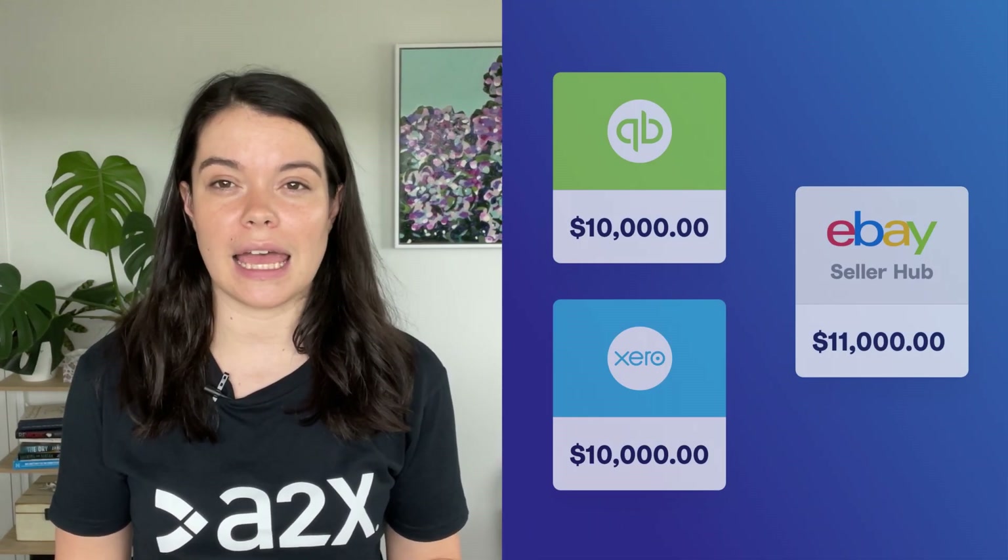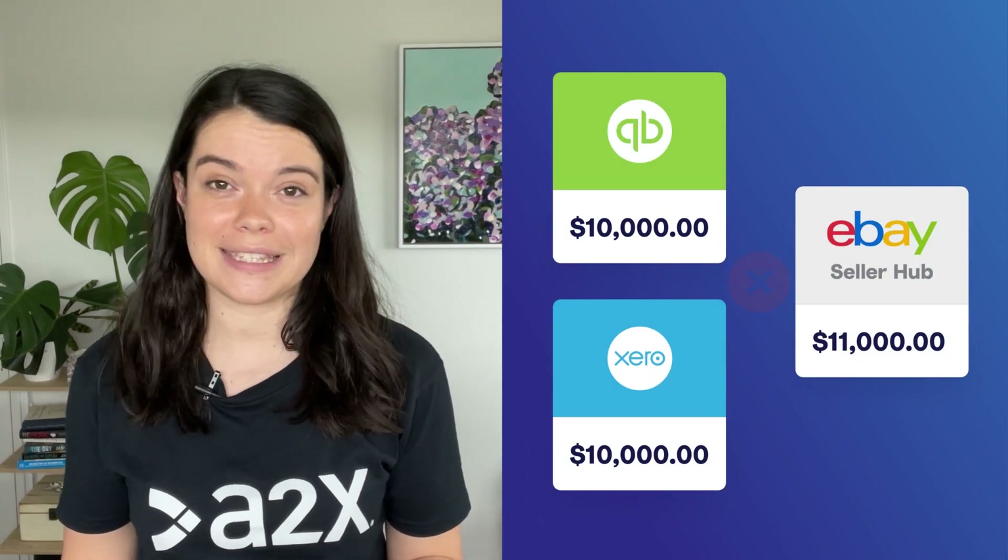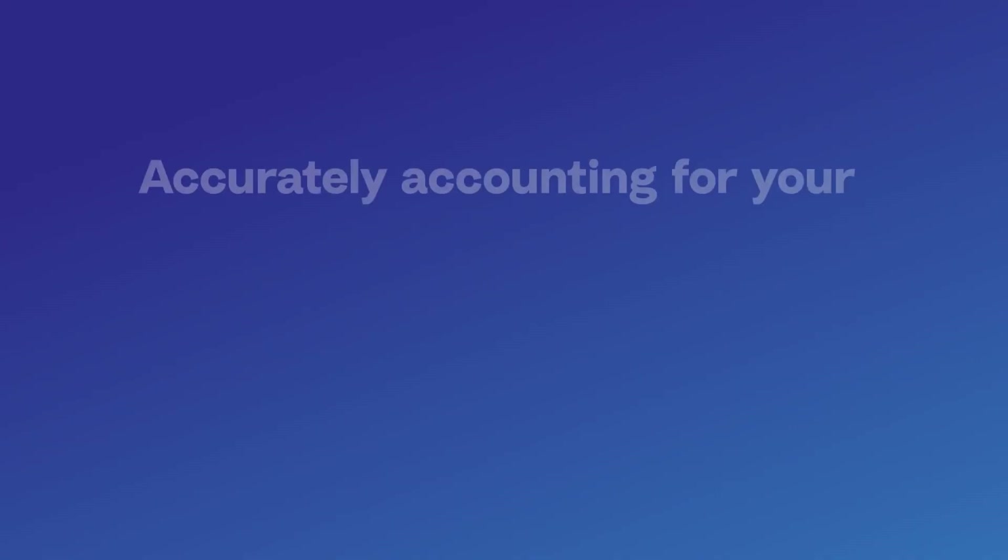eBay can also withhold money, which won't be included in your deposit, but it should definitely be included in your books. It might seem obvious to get all of this information from eBay directly, but even that's not straightforward, as it is difficult to line up what you're paid with what you see in SellerHub, unless you're prepared to go through thousands of lines of data in a spreadsheet. With all these complications and no accurate source of truth, it's no wonder why many businesses either put off their eBay accounting or do it incorrectly. But this comes with some pretty serious risks.